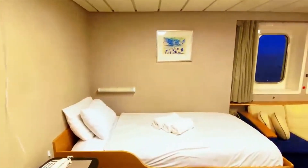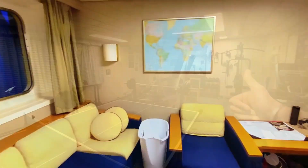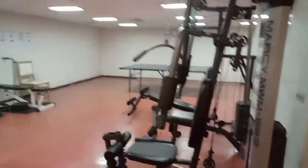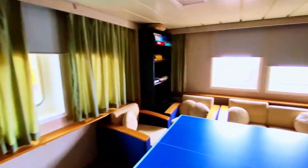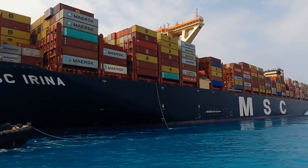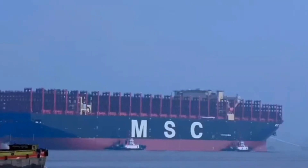Moving down the corridors, we pass crew quarters that are surprisingly comfortable. Life on board is long haul — often weeks between ports — so MSC has invested in making the living spaces more like cozy dorm rooms than barracks. There's even a gym and a lounge area with a big screen where the crew can watch movies. Out on deck, the MSC Arena can carry 24,346 TEUs, making her one of the absolute biggest container ships in existence.